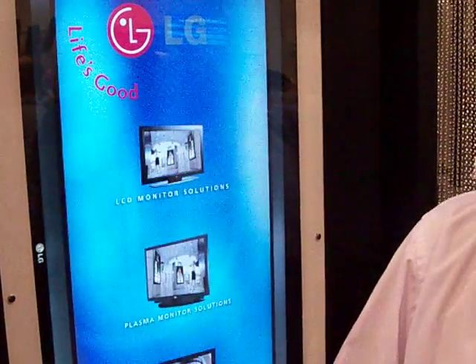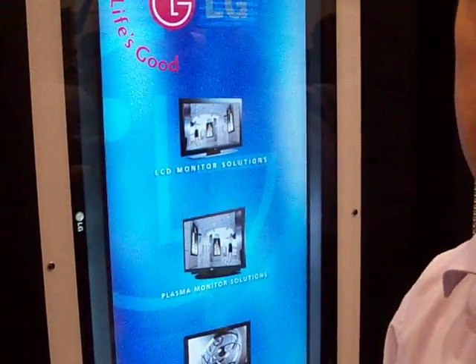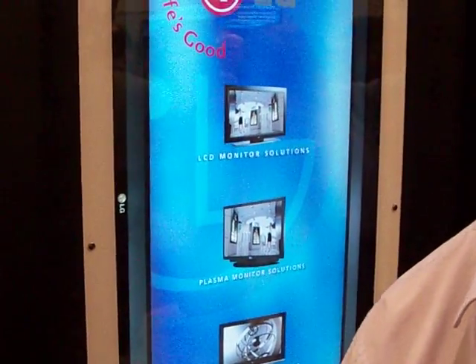Do you guys do the enclosures also? Yeah, this is a product that we sell, it's called the FS — a specific enclosure for a specific design. But yeah, we do all of it basically.